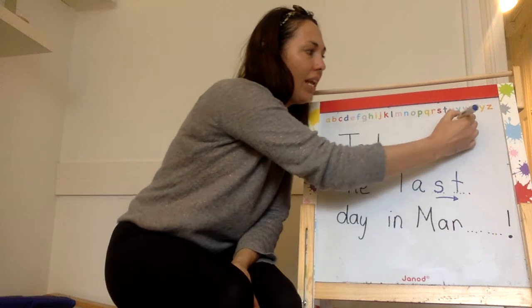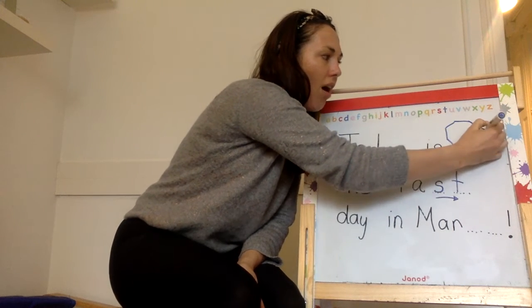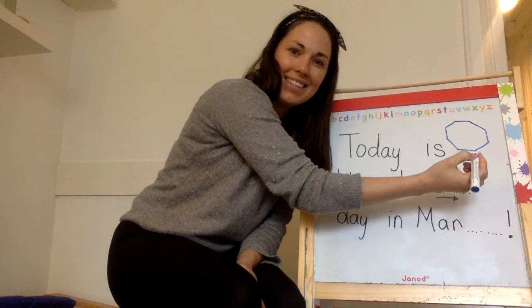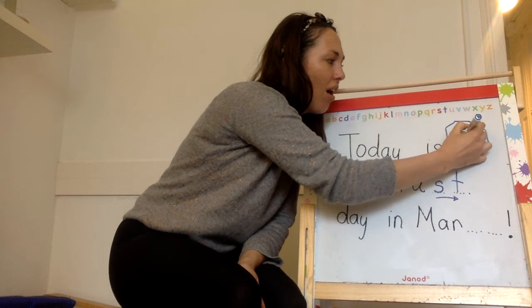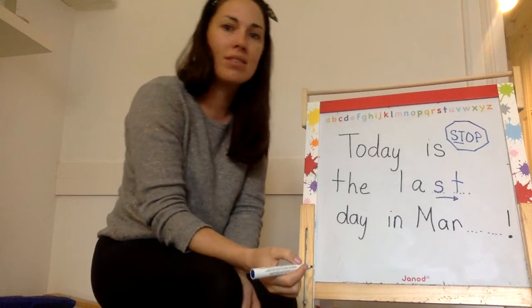The 'st' is like in a stop sign. Ooh, there's an octagon — eight sides, right? S-T-O-P. There's the S-T blend. Stop.